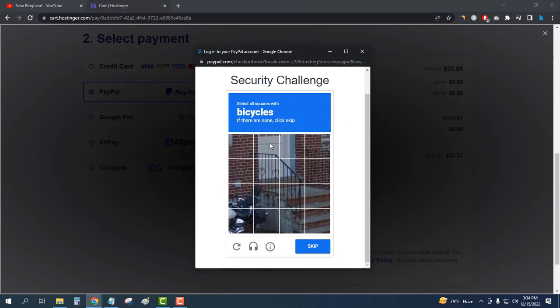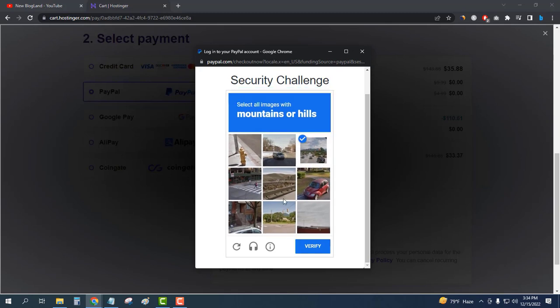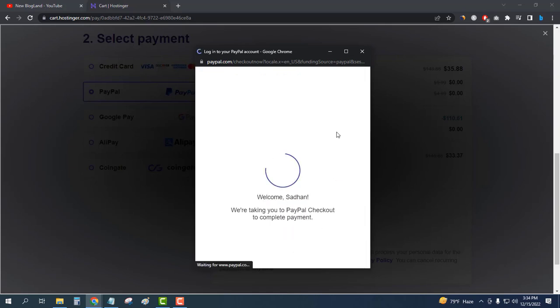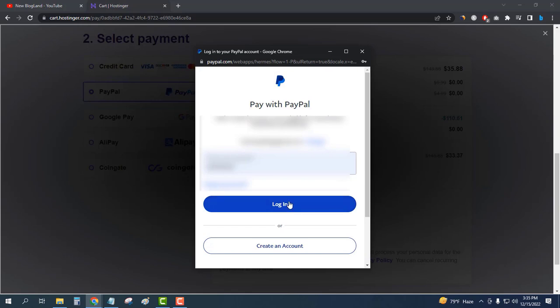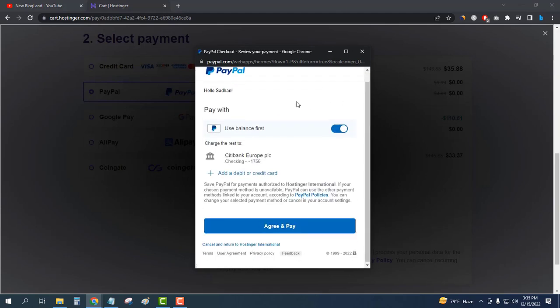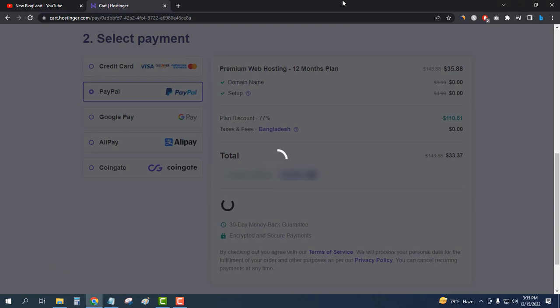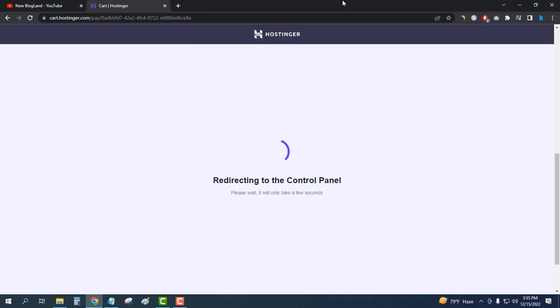I'll solve the CAPTCHA challenge — there's no bicycle, so I'll skip that. I'll verify and then log in to my PayPal account and click on Agree and Pay. The process is taking some time to complete.